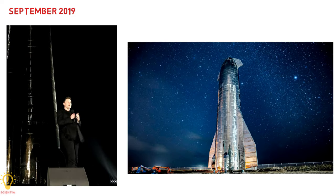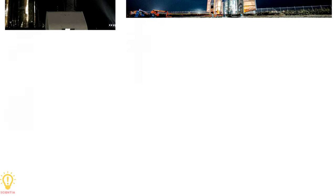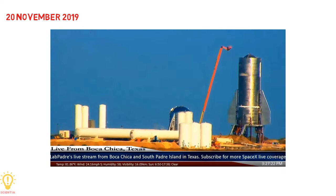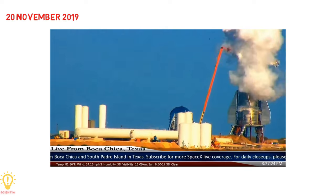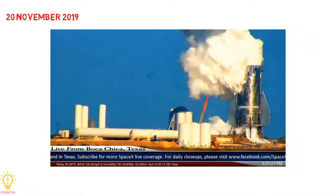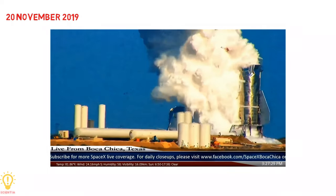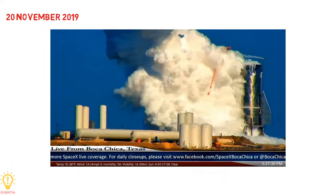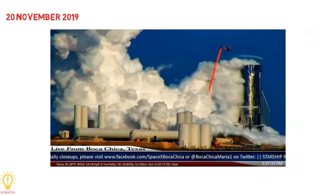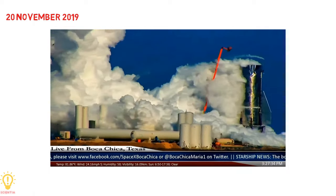SpaceX completed the external structure of the Starship Mark 1 in time for Musk's public update in September 2019. However, on 20th November 2019, the Mark 1 test article came apart during a tank pressure test in Texas. The same day, SpaceX stated that they would stop developing Mark 1 and Mark 2, and move on to work on the Mark 3 and Mark 4 articles. A few weeks later, work on the vehicles in Florida paused, and Starship development work started focusing on the Texas site.